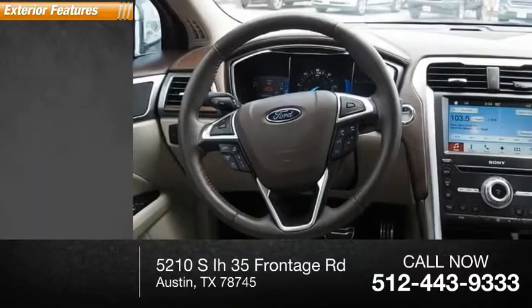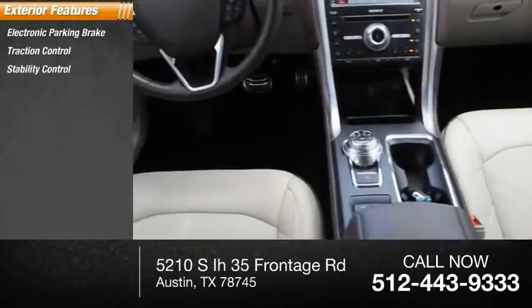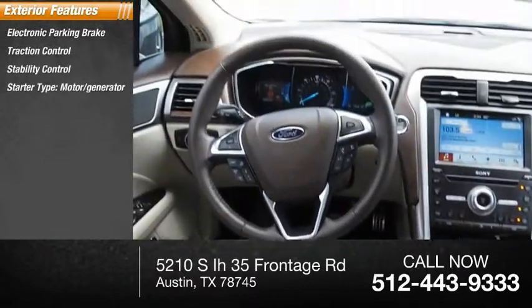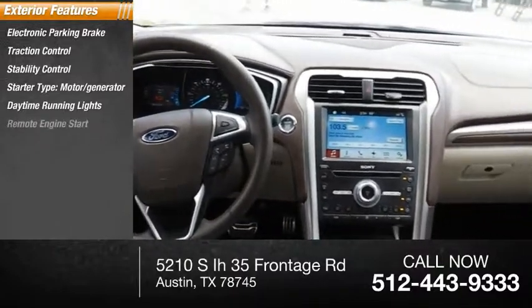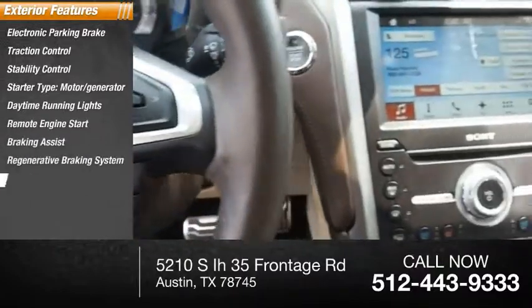Here are some of this vehicle's great options: electronic parking brake, traction control, stability control, starter type motor generator, daytime running lights, remote engine start, braking assist, regenerative braking system, power brakes.